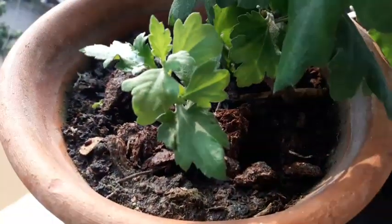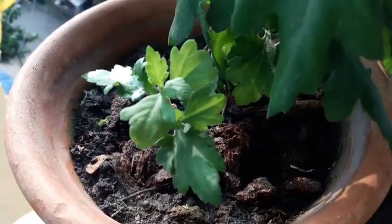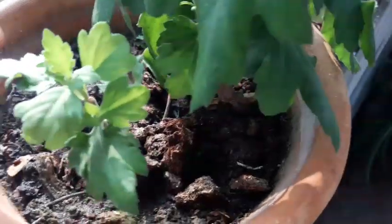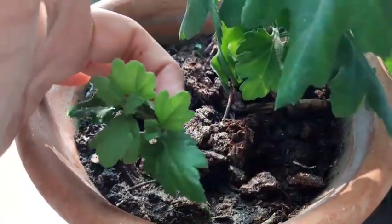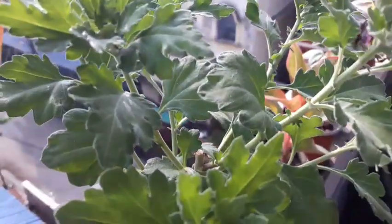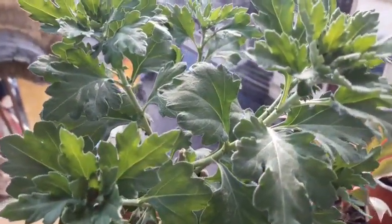I have one small plant out here — that's the cutting I just put in there, and it has survived. I'm going to transplant that and shift it to some other pot. Now this plant was a very lanky one, and that's the point from where I had snipped it off.